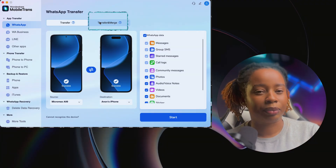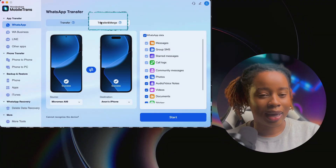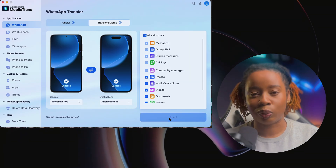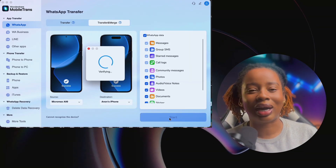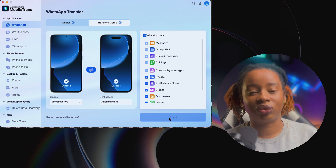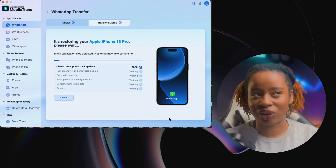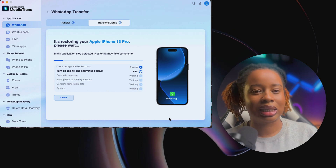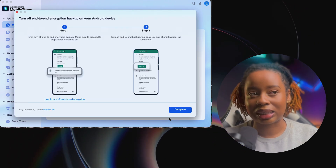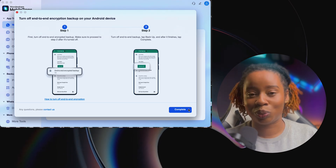Something else you need to check out is the transfer and merge feature. I actually tested it and honestly, it's impressive. Let's say you already set up WhatsApp on your new smartphone and have a bit of chat history there. Normally most tools would overwrite that, but with MobileTrans it doesn't do that. What it does is take the existing chats on the new device and merge them seamlessly with the old ones — no duplicates, no missing messages, and no data loss.